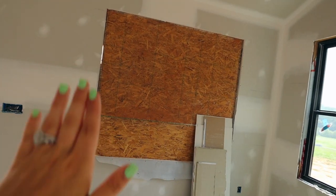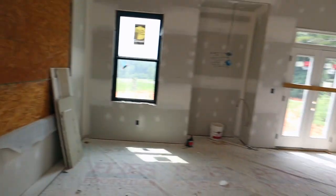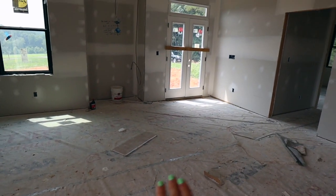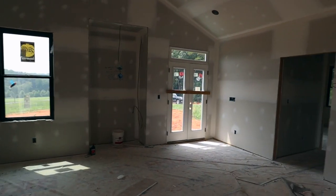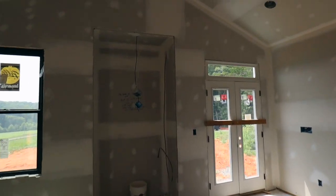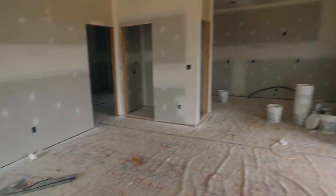We've been moving furniture around just to see how it will fit. This is our living room with the vaulted ceiling — we're going to have beams up there. That was in the original house plan that we found and we kept it; there wasn't a ton we kept but we did keep that.